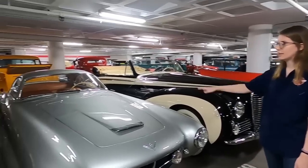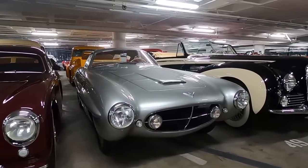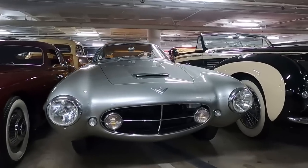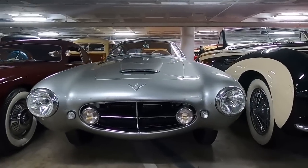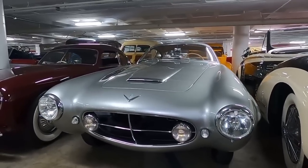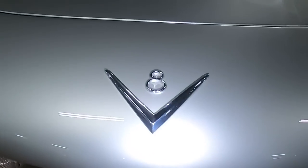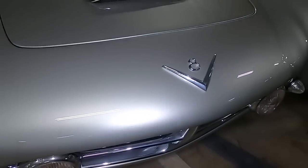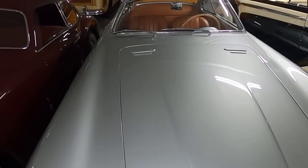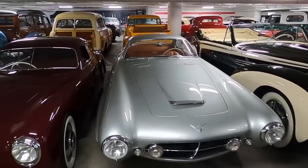Next to it is a Fiat — the Fiat 8V, bodied by Ghia, another Italian coach builder, in the supersonic body style, which is supposed to look like the airplane jet of the age. Ghia used the term 8V instead of V8 because the car does have a V8 engine, but they believed that Ford had licensed the term V8 and they weren't allowed to use it. So you get 8V instead for all of their V8 engine cars.